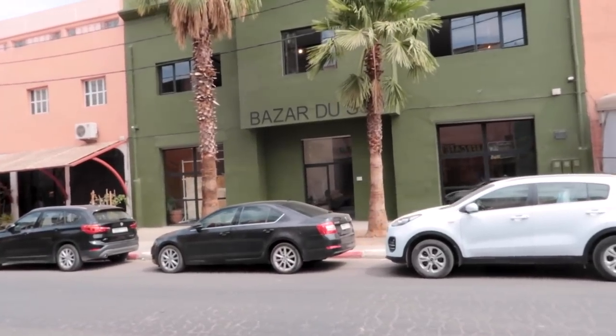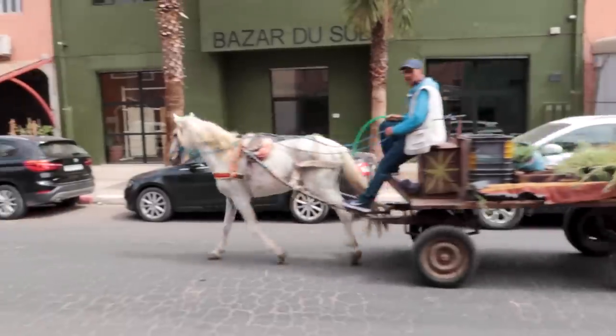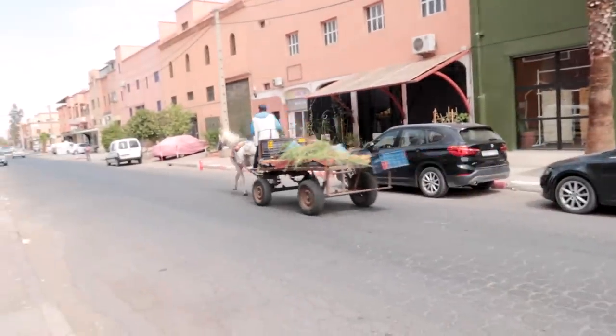This looks like a rug store — let's check it out. It looks like lots of Moroccan rugs and it smells amazing in here.